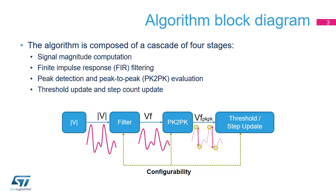Then, as the third step, a peak detector finds the maximum and minimum in the waveform and computes the peak-to-peak value. In the last phase, if the peak-to-peak value is greater than a threshold, a step is counted.